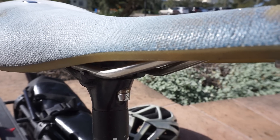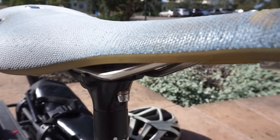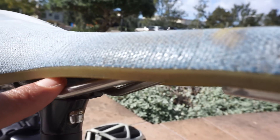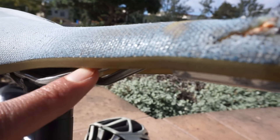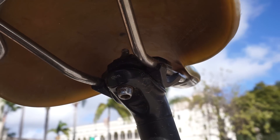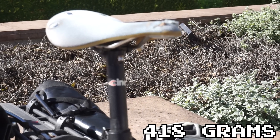Another pretty minor complaint is that it squeaks where the rubber meets the rails. You could fix it just by putting some tape over where the rubber meets the rails, but it's kind of annoying. And the last drawback of the saddle is that if you care about weight, the saddle probably isn't for you, weighing in at 418 grams.